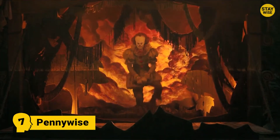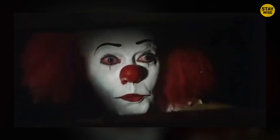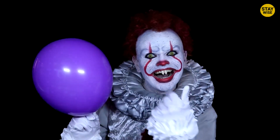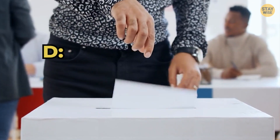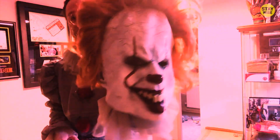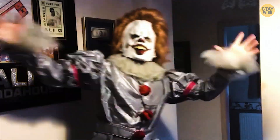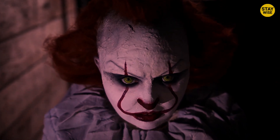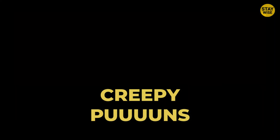Number 7: Pennywise. Do you want a balloon too, Georgie? After watching the movie It, most of us were terrified of Pennywise the clown. Clowns in themselves are terrifying enough — I mean, who would trust a face that always smiles? But this is no ordinary clown. He is a freaky, evil character with creepy green eyes and a smile extending all the way up. It's wise to stay away from Pennywise.